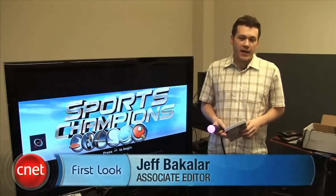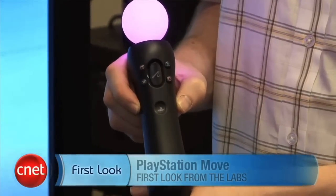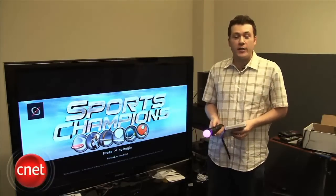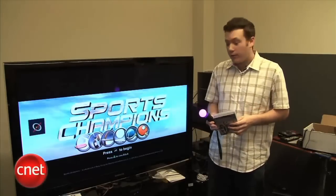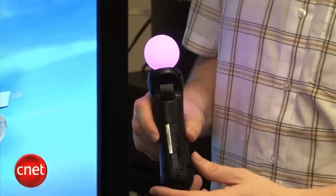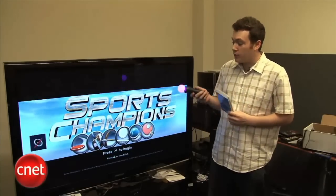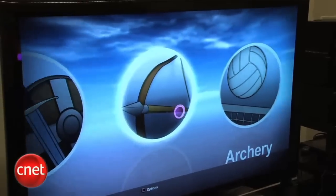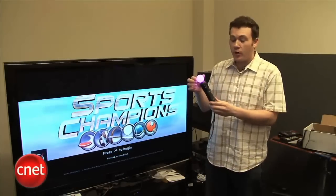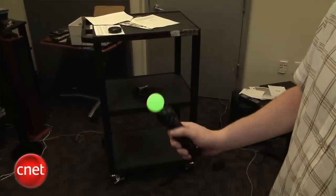Hey, I'm Jeff Bacalar for CNET.com. Today we're taking a first look at the PlayStation Move Bundle Starter Kit for PlayStation 3. After first debuting the technology at E3 2009, Sony is finally ready to release the bundle. It's a $100 bundle and it comes with PlayStation Eye — the camera you need to use PlayStation Move — the PlayStation Standard Controller for Move, and a game called Sports Champions, which is a collection of six mini games that include disc golf, gladiator, archery, beach volleyball, bocce ball, and table tennis.